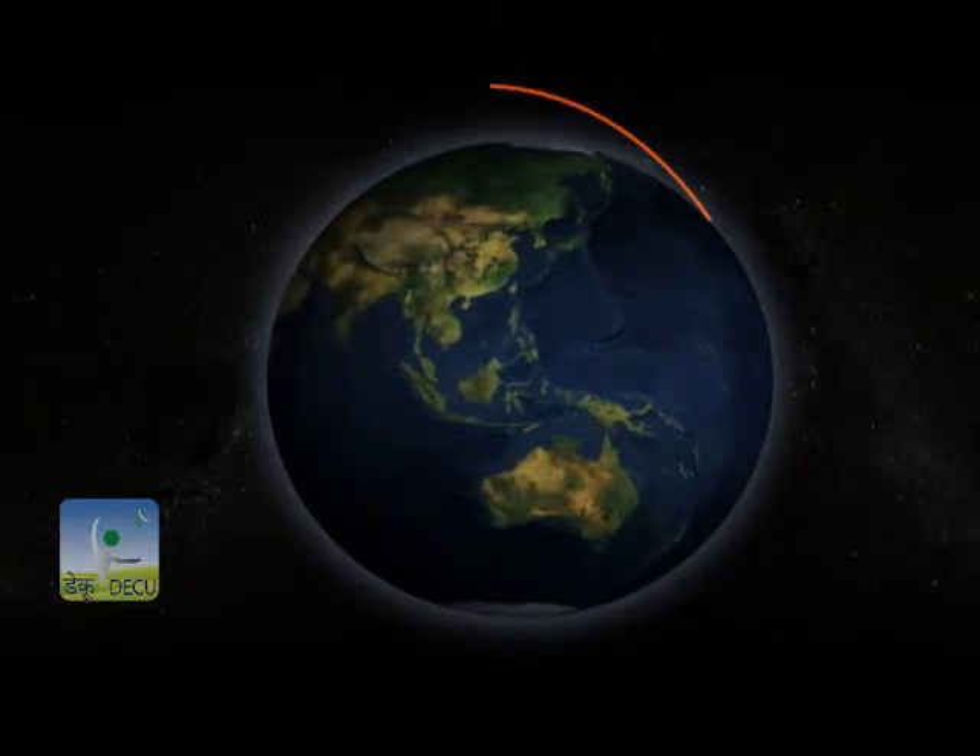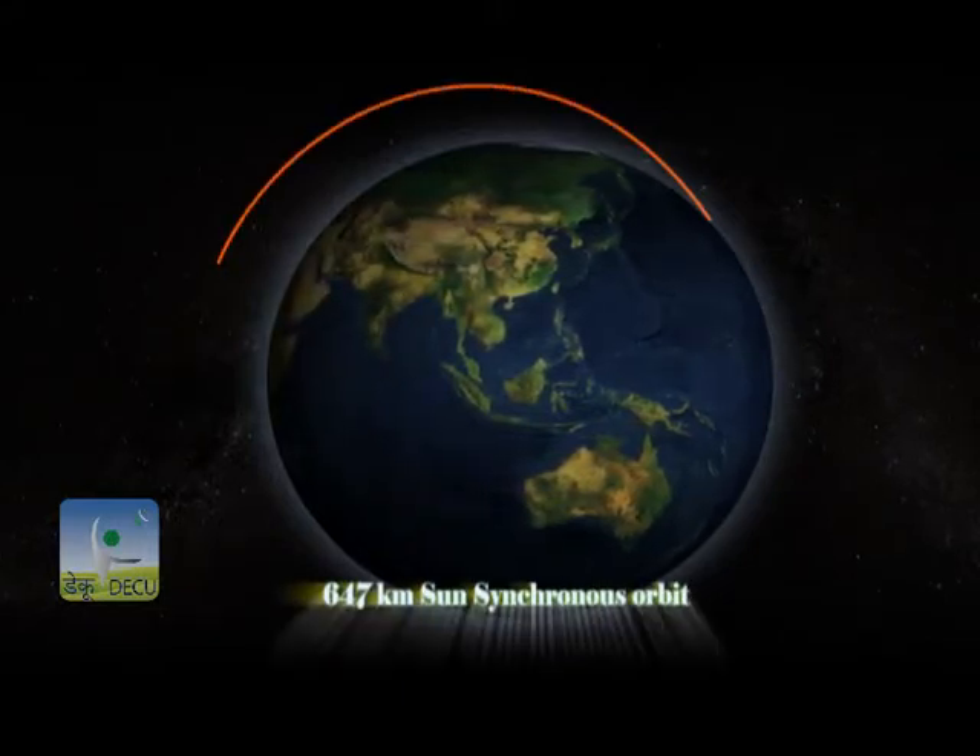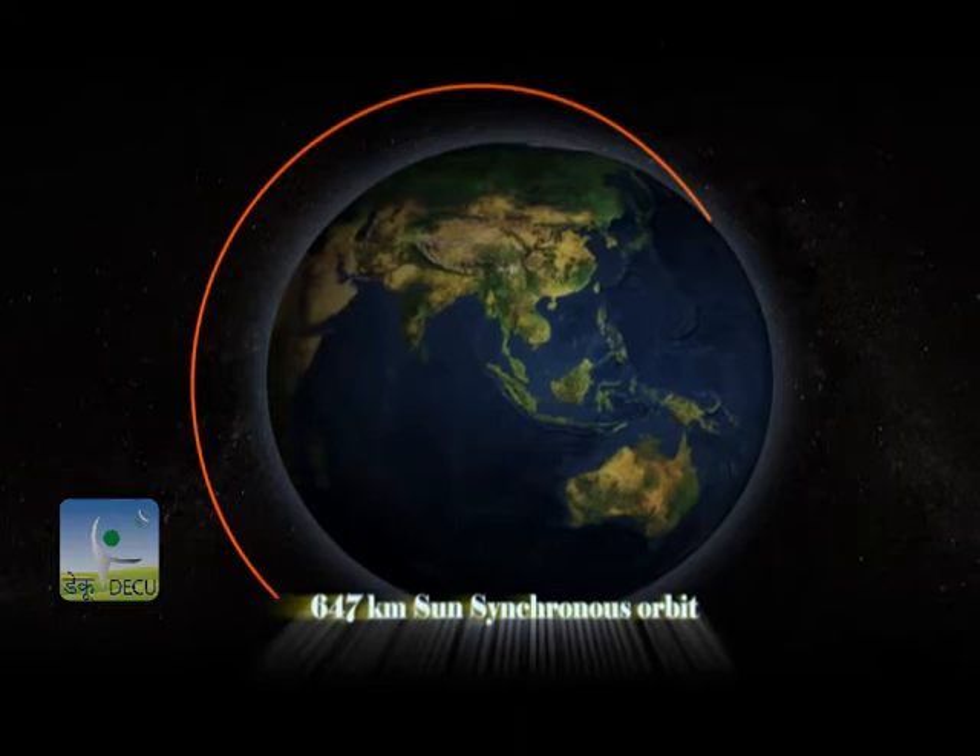All five satellites will be delivered into a 647-kilometer sun-synchronous orbit.